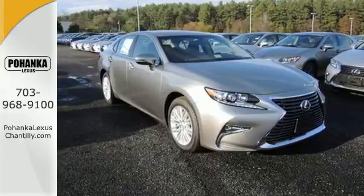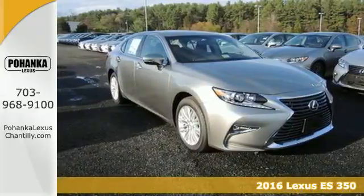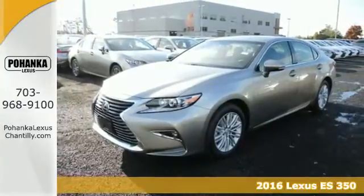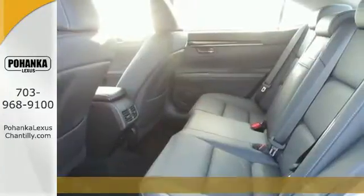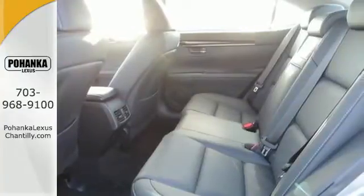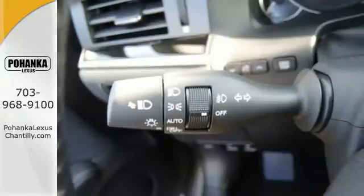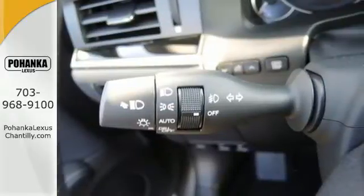It's a 2016 Lexus ES350. Enjoy the exceptional world-class luxury of this stunning sedan, filled with refined craftsmanship found in every single detail. Dual zone climate control, power front seats, and the interior wood trim provide this ES350 with plenty of comfort and elegance.